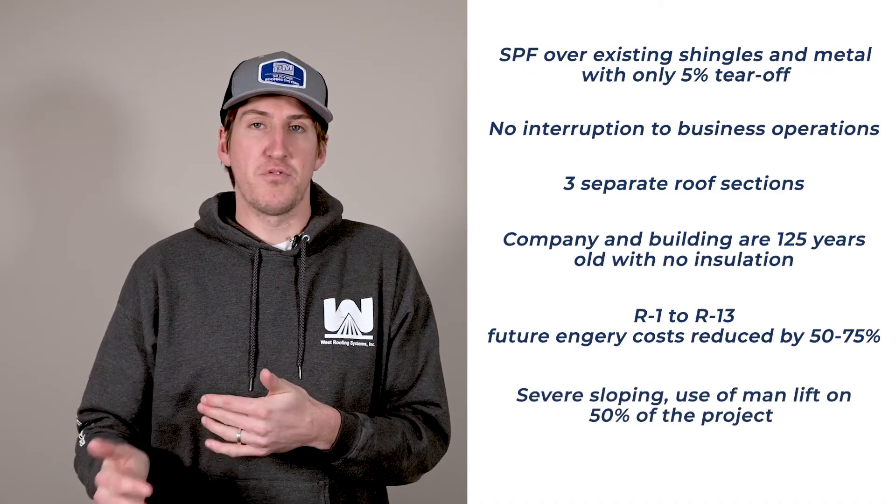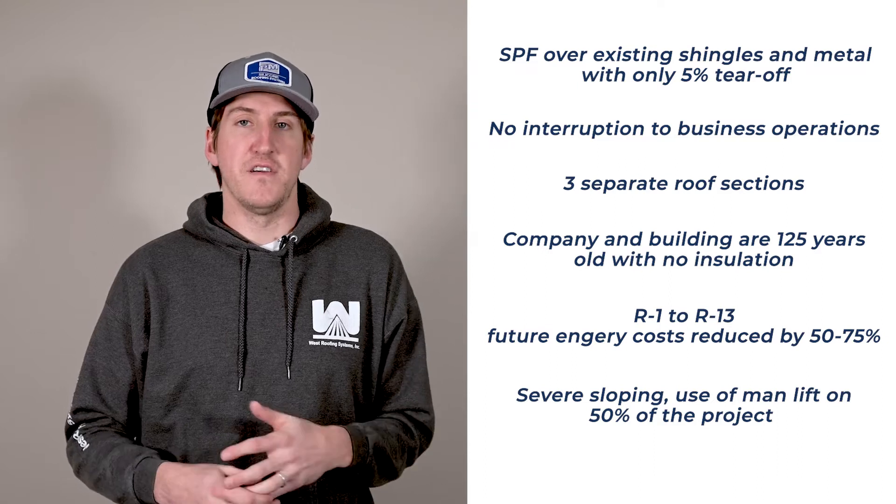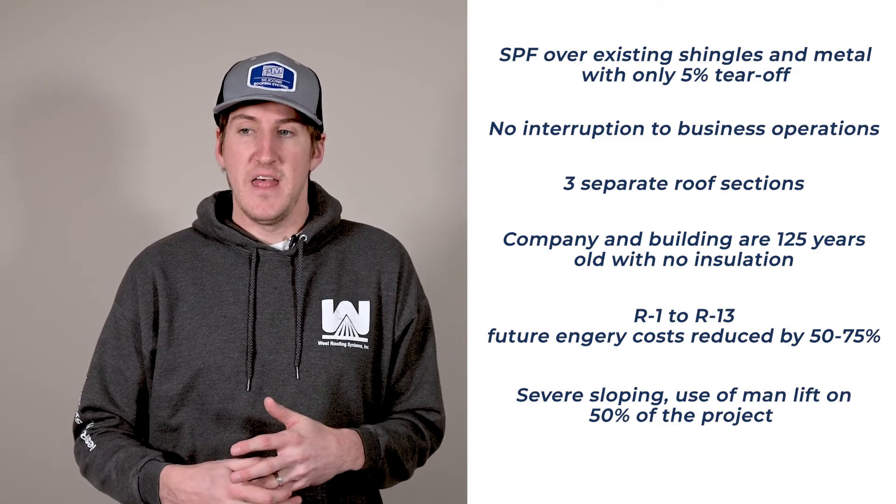There was severe sloping on the project, and we used a man lift on 50% of it. Instead of spray foam, if they had done the alternative of ripping everything off and replacing it, we estimated it would have cost at least double. But that's just some of the facts there.